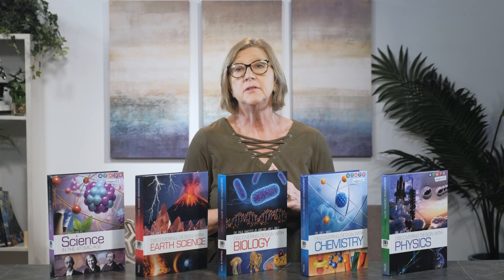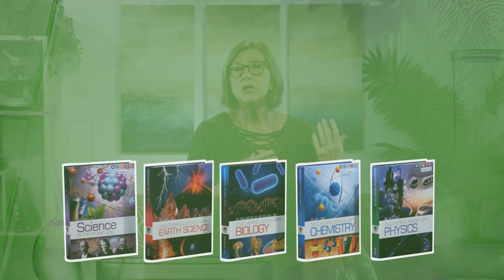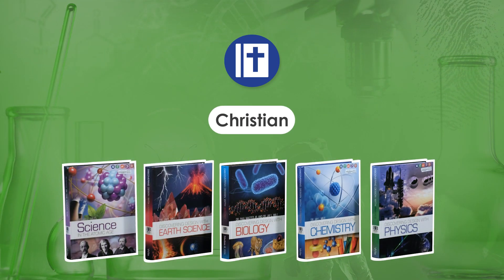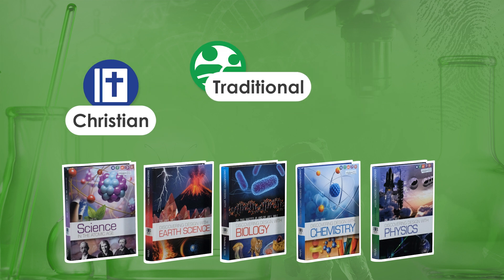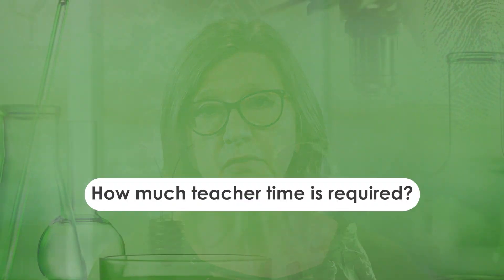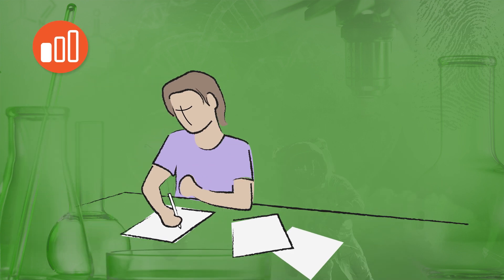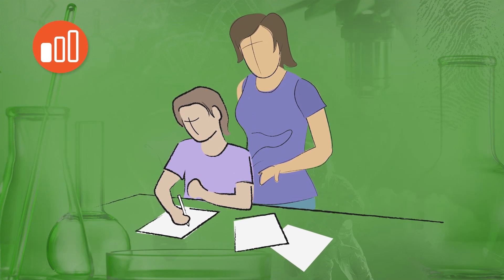Evaluating Berean Builder Science in the Atomic Age and the Discovering Design Series through Rainbow Resource Center's helpful family acronym shows that these courses offer a Christian worldview and traditional approach. A traditional approach is the one most familiar to us since it is commonly used in the school systems — when the information is taught to the student either from a teacher or a well-written narrative-style textbook. But you don't need to be a science teacher to use the curriculum successfully. Generally speaking, the teaching time is minimal, while direct teacher involvement is low, and parents will want to be available to guide students as necessary.